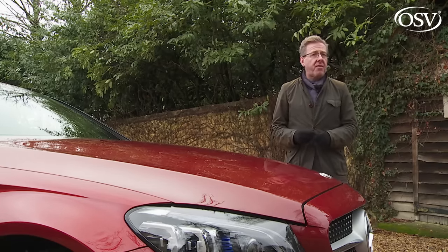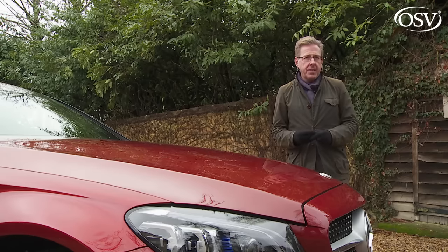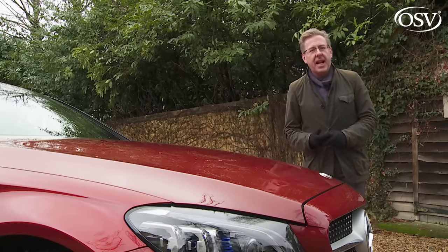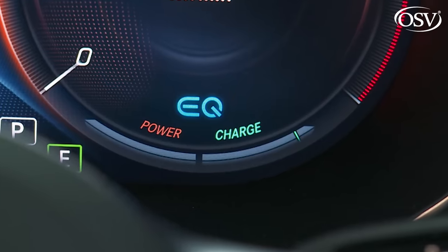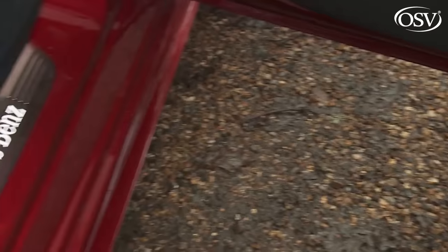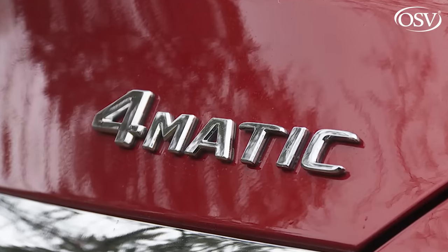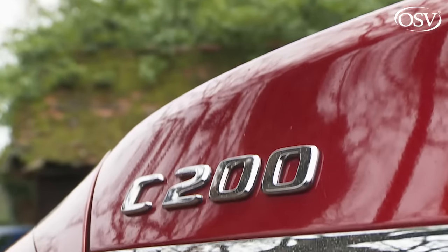Growing in popularity is the 184hp 1.5-litre C200 petrol model we're trying here, aided by the efficiency of its mild hybrid EQ boost system. The most popular variants come with three trim levels: SE, Sport, or, as in this case, sportier AMG line. You need AMG line to add the brand's 4Matic four-wheel drive system — a £1,600 option available only on the auto-only C200, C220D and C300D variants.